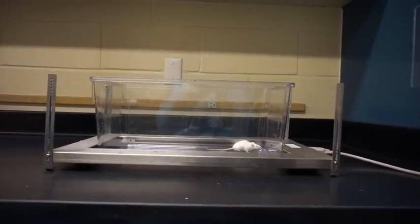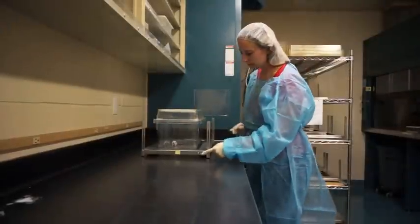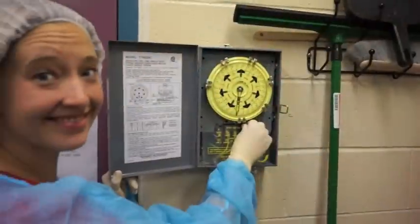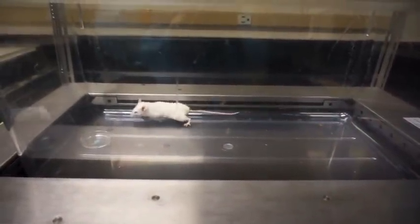A cover goes on top, and we can push a button to start recording the experiment. We then turn out the lights, because mice are nocturnal. While in the dark, the mouse will explore the arena and encounter the urine in the dish at one end.